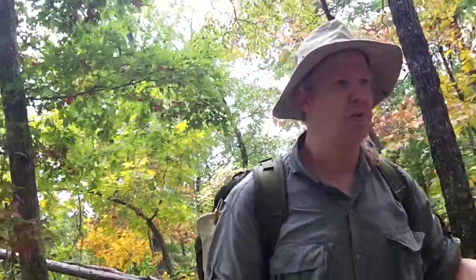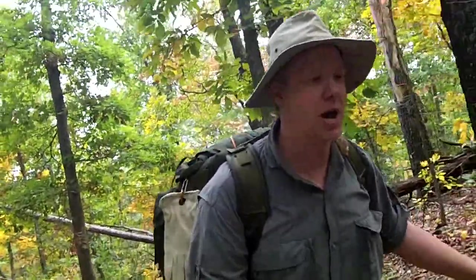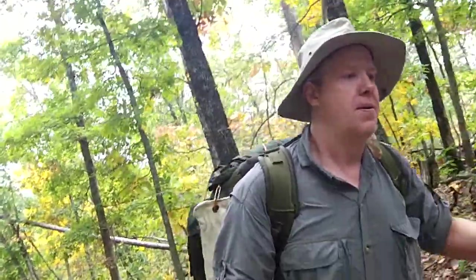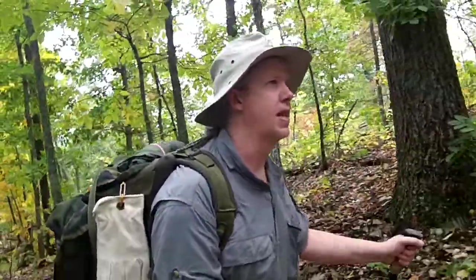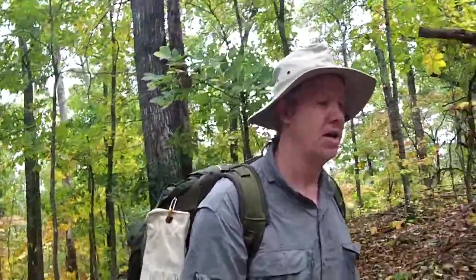We had a lot of rain yesterday — real heavy rain down here and up in St. Louis as well — so there are some muddy spots on the trail. But I don't think we have any flooding problems or anything like that. We're just climbing the mountain; that's what we're here for. It's a good day for hiking.